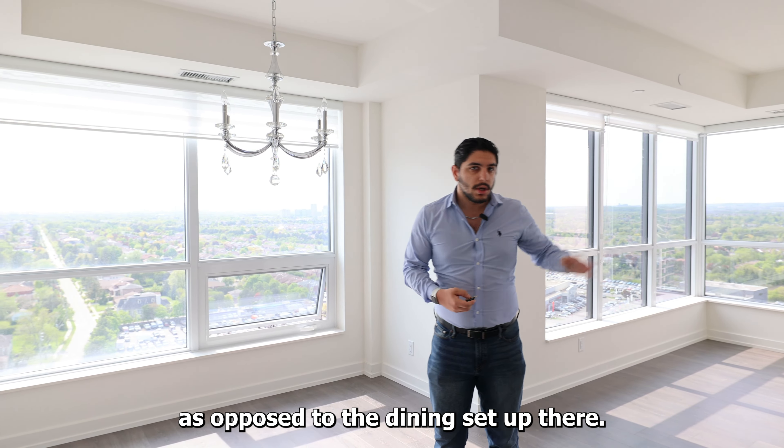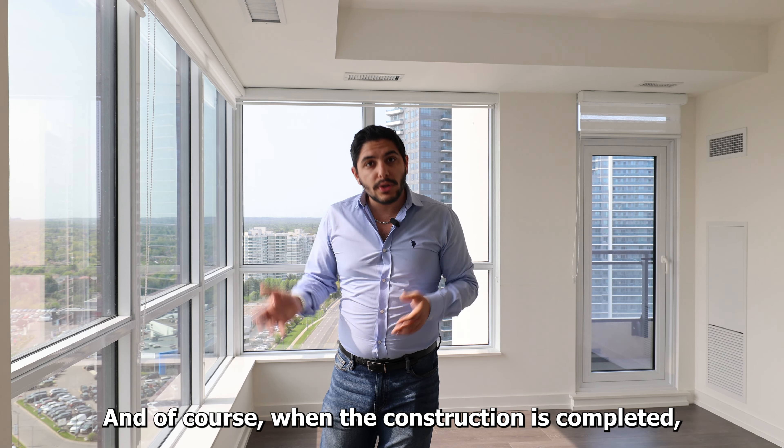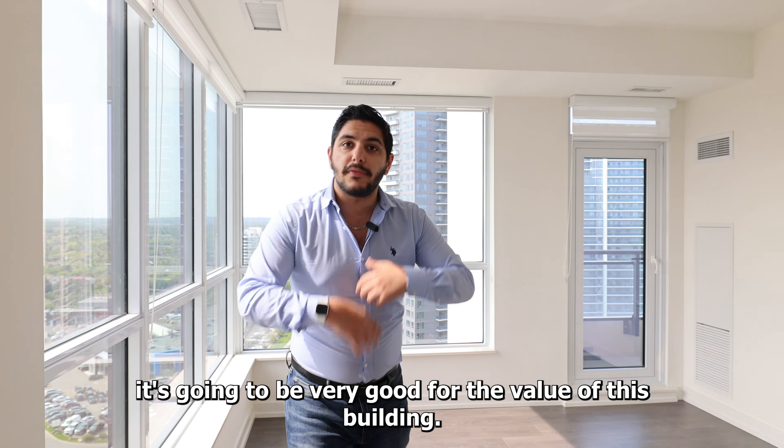The bedrooms are relatively similar in size — I'll show you the primary and second bedroom in a second. In terms of the building itself, One Grandview Avenue, I would define it as a good building. It's not one of the best buildings ever, but there are definitely much worse out there. I'd say it's safely above average. If I were to rate it in my own professional opinion, I'd put it somewhere between 6.75 and 7.5 out of ten.